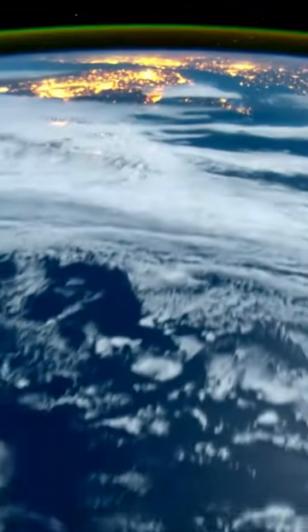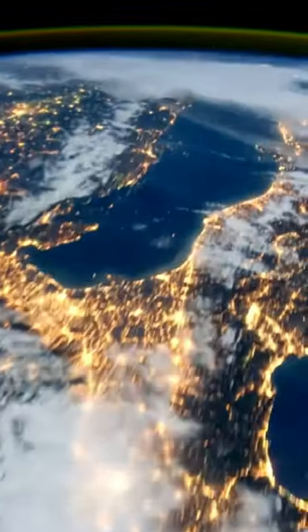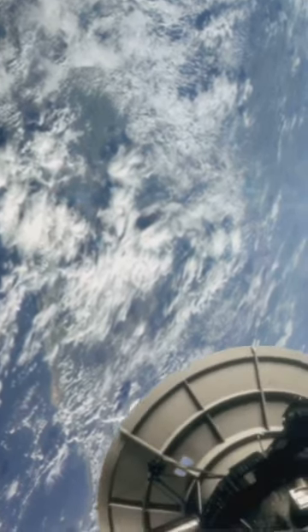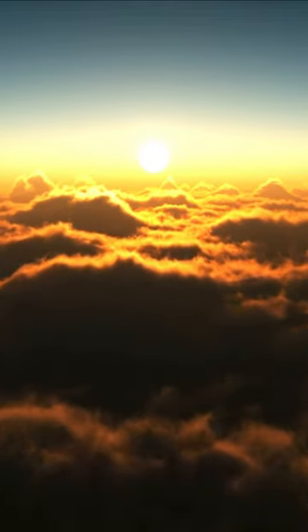Ever wondered what the ozone layer is and why it's important? The ozone layer is a vital shield that protects life on Earth from harmful solar radiation. It is made up of a gas called ozone, which is composed of three oxygen atoms bonded together, and is located about 10 to 30 miles above the Earth's surface in the stratosphere.